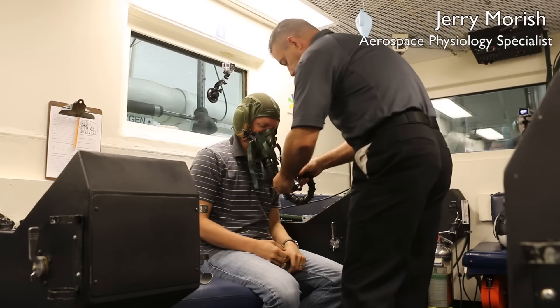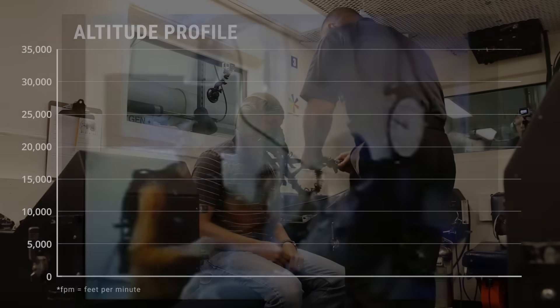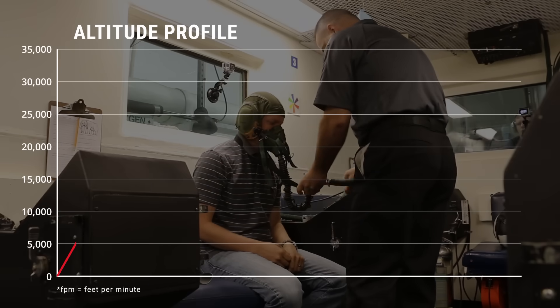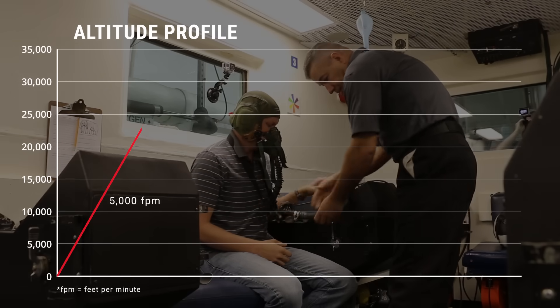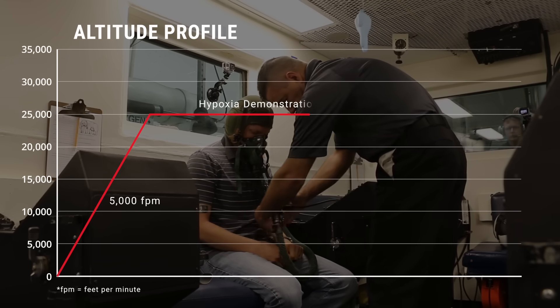While getting set up, let me talk about the two types of decompression. Number one: rapid decompression — like being inside an explosion. You dump all your pressure instantly, all the moisture condenses out of the air, you're suddenly in a cloud. Very scary. Very violent. We're not going to do that. What we're going to do is simulate a slow, steady leak — starting at sea level and ascending at 5,000 feet per minute all the way up to 25,000 feet, or as aviators call it, flight level 250.